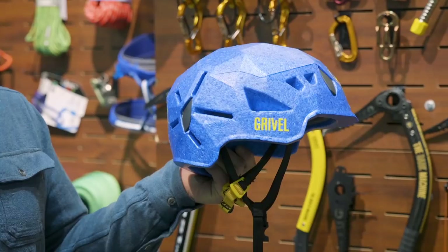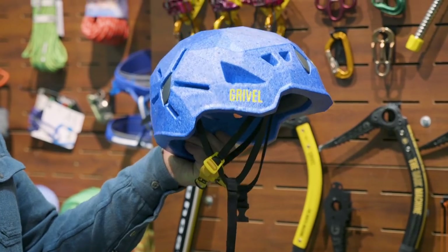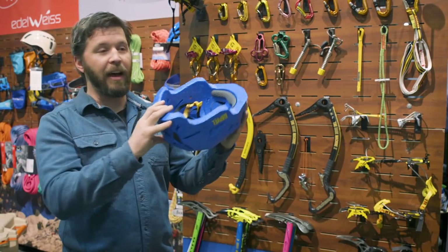It's a webbing harness system where you have this yellow piece that goes around the back of the crown of the head. It's a one-size adjustment that fits 53 to 61 centimeters.